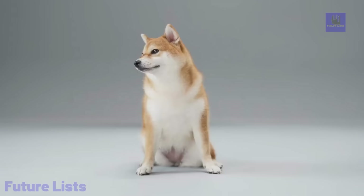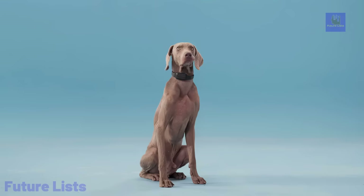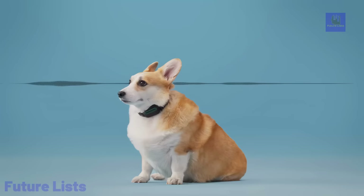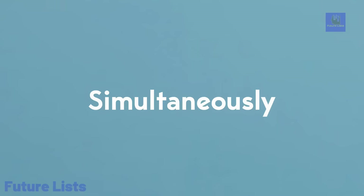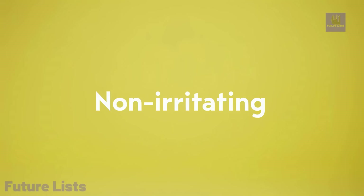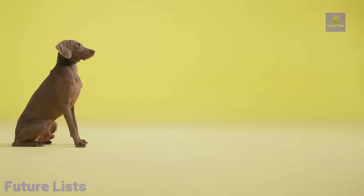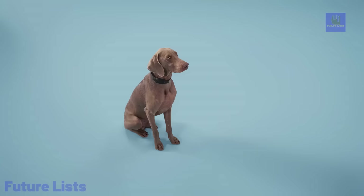Its conductive silicone gel ensures comfort and avoids allergic reactions. With an intuitive single-button interface and IP57 rating, it's user-friendly and durable. This intelligent collar utilizes adaptive sound detection, high-precision computational audio, and near-field sound filter technology, providing an impressive battery life of up to 300 days, making dog training hassle-free and safe.